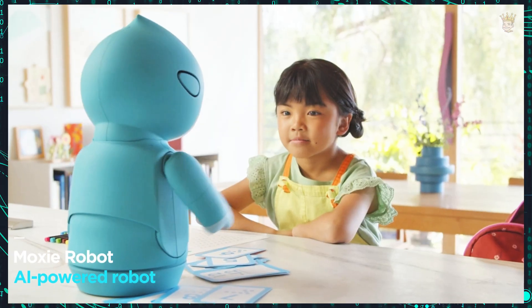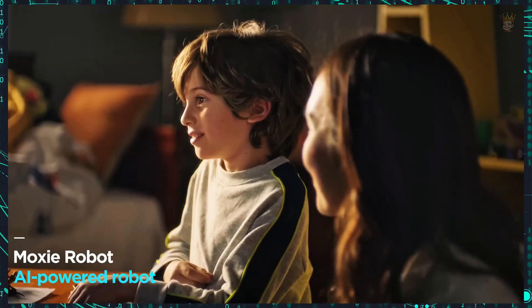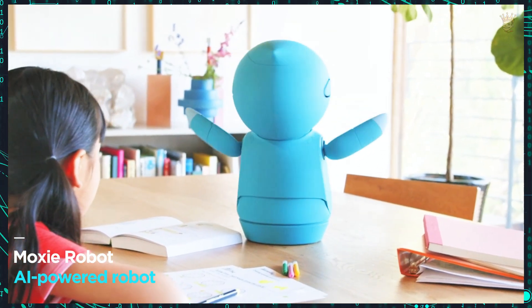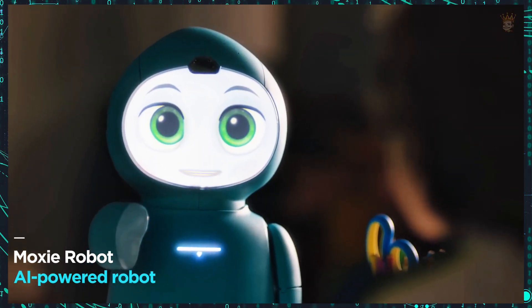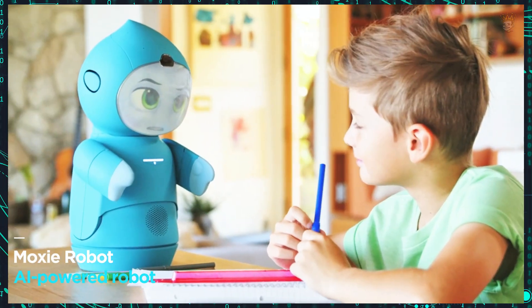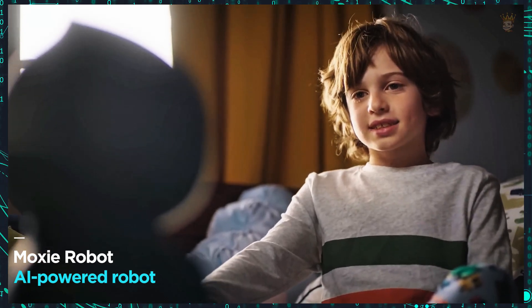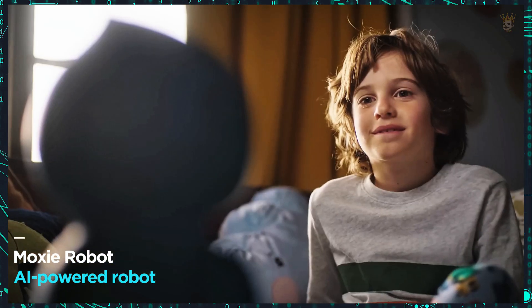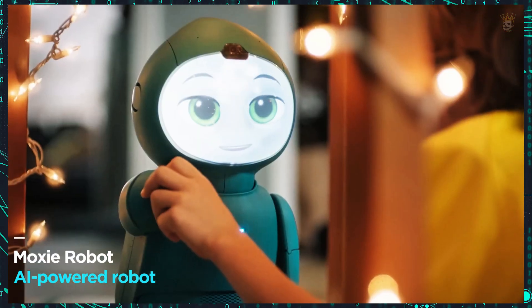MOXIE is an AI-powered robot designed primarily for children aged 5 to 10. It focuses on developing emotional and social skills through play-based conversational learning. Equipped with an emotion-responsive HD camera, MOXIE's features include a lifetime family membership that gives access to over 100 emotional and social missions, adding depth to its educational capabilities. The MOXIE Robot sells for $799.